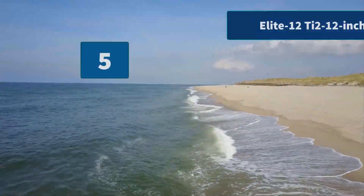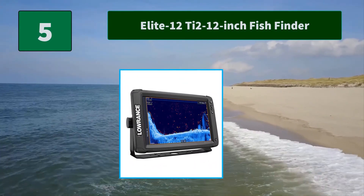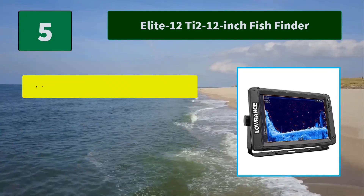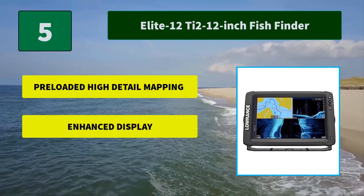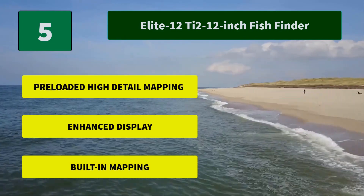Number 5: Elite 12 Ti2 12-inch Fish Finder. Fish Reveal Smart Target and Downscan Imaging combines clear chirp sonar fish targets with superior, high-resolution views of bottom detail, structure, and bait fish. Main features: pre-loaded high detail mapping, enhanced display, and built-in mapping.